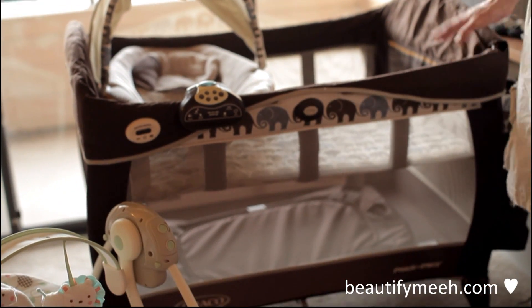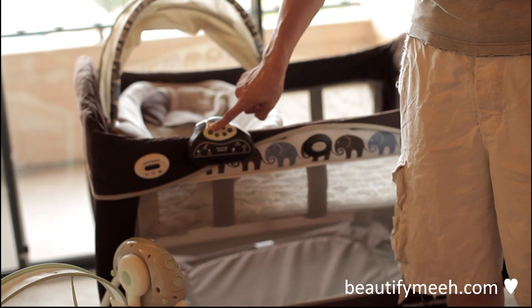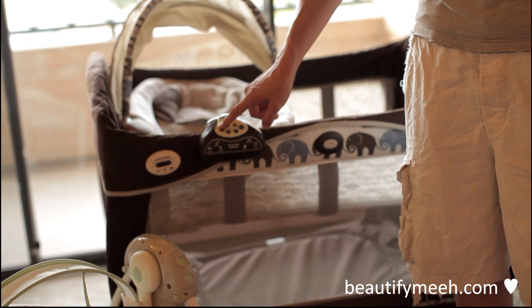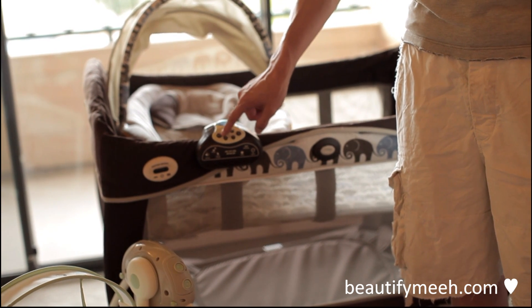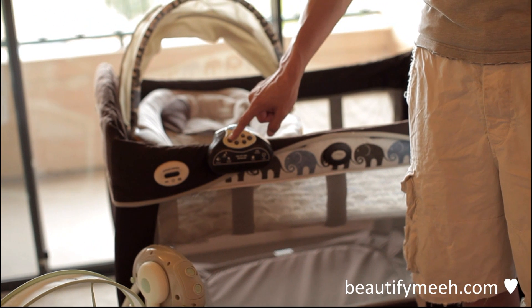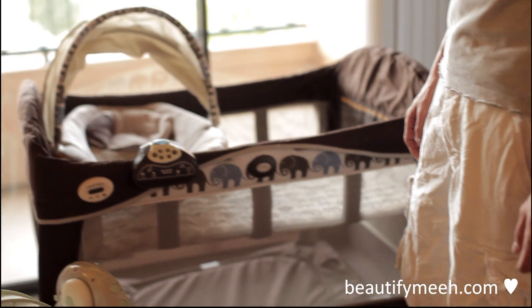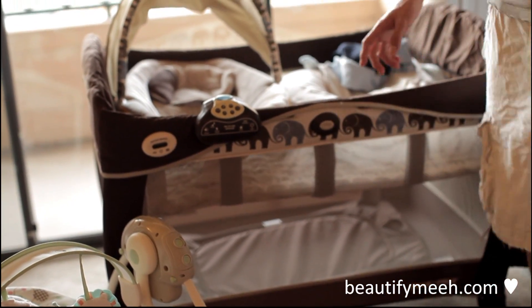And last, this awesome play yard that my sister-in-law bought us. It vibrates and makes music — all the fun stuff. So yeah, that was all the gifts that we got. Thank you so much for those that did come to our baby shower. I guess I'll talk to you guys later. Bye!